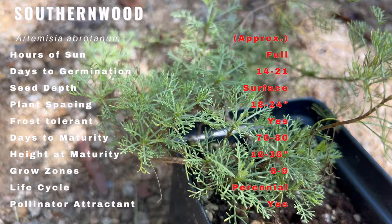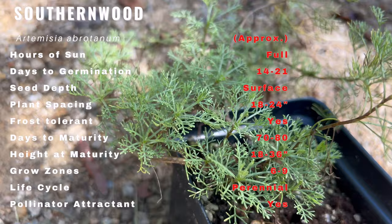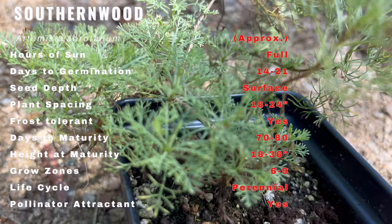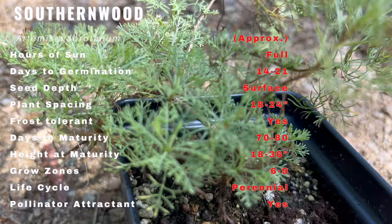Southern Wood is a perennial shrub with finely divided, fern-like foliage that releases a sweet, camphor-like fragrance when touched or crushed. Its slender, silvery green leaves and woody stems create an elegant appearance in any garden. This aromatic herb is not only visually appealing but also offers a delightful sensory experience, thriving in full sun and well-drained soil.